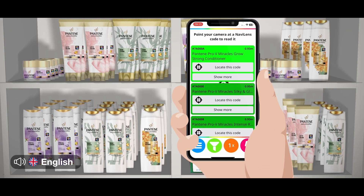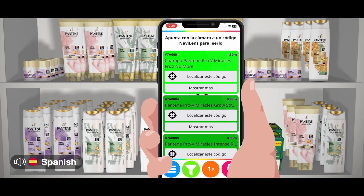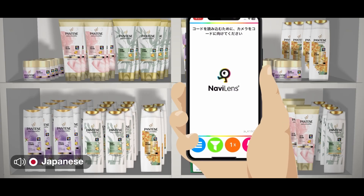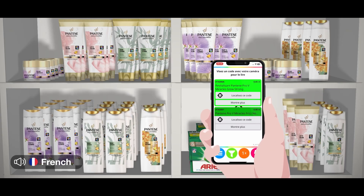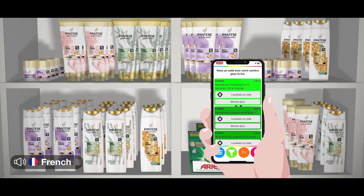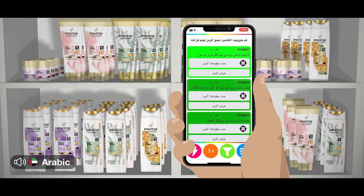For example, in English: Pantene Pro V Miracles Frizz No More Shampoo, press the Show More button to see more information. In Spanish: Shampoo Pantene Pro V Miracles Frizz No More, pulse the button to show more information. In Japanese: Pantene Pro V Miracles Silky and Glowing Conditioner. In French: Pantene Pro V Miracles Frizz No More Shampooing. In Portuguese: Shampoo Pantene Pro V Miracles.